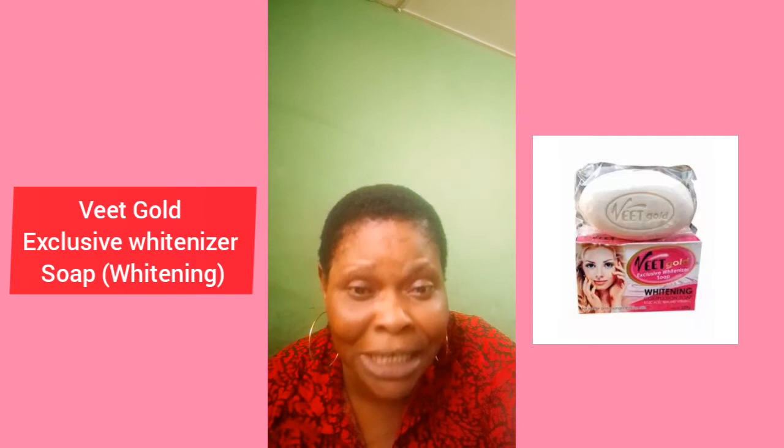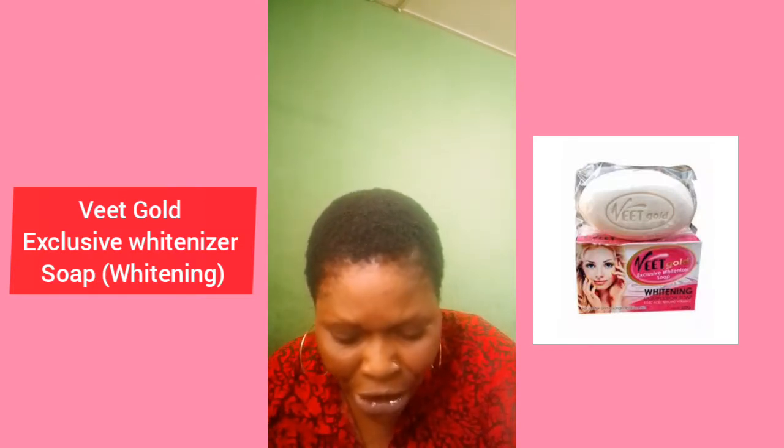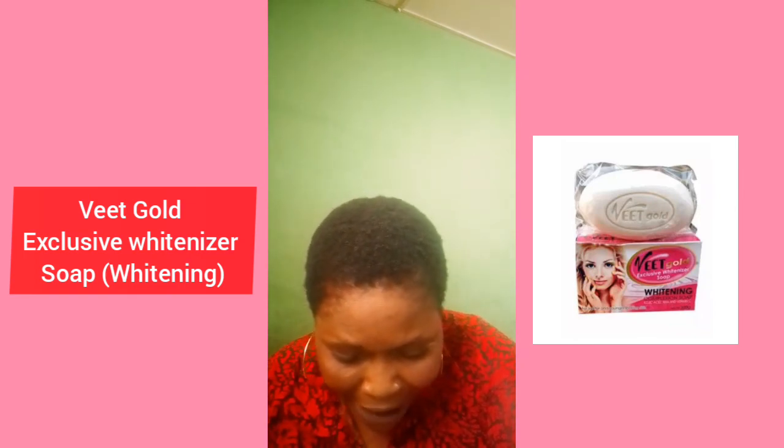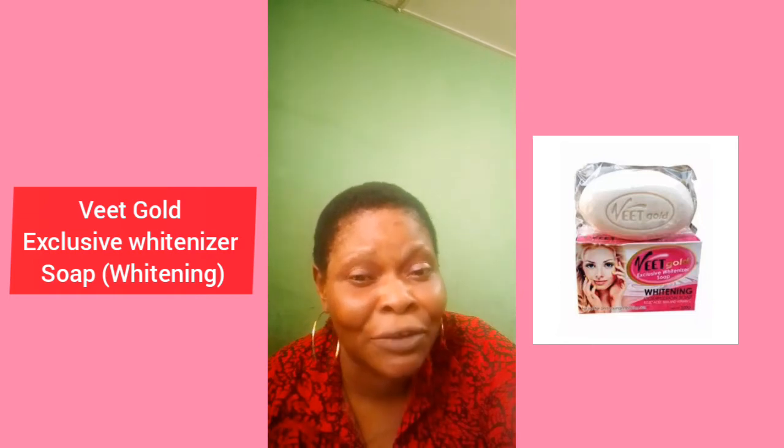Number two on my list is Exclusive White-nizer soap — Evict Gold Exclusive White-nizer soap. It's a very nice soap. It contains vitamin C, glutathione, kojic acid, and AHA. It's very good for facial treatment for sunburn, pimples, dark spots, any kind of skin rashes, scars, and skin infections — it will clear them.